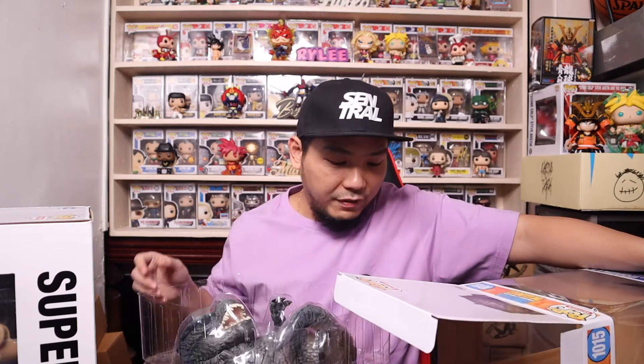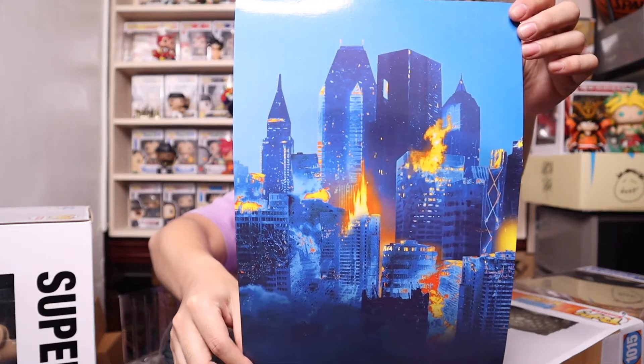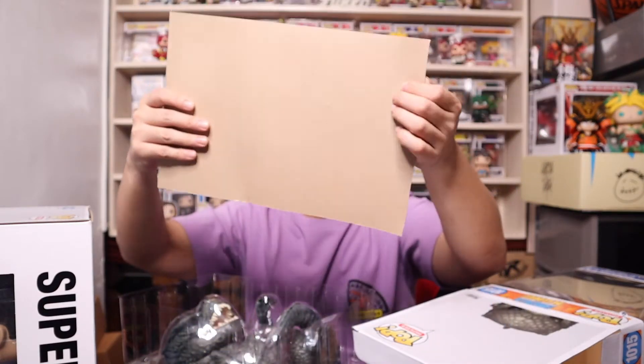It's such a heavy pop too. I expected it to be heavy because even the 4-inch Godzilla was already heavy, so just imagine having a 10-inch version. I think I accidentally took out the background wallpaper from the box — it's a picture of what looks like a burning New York City.